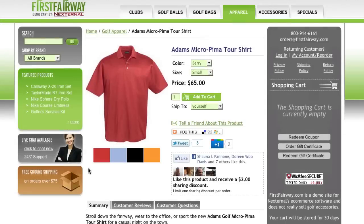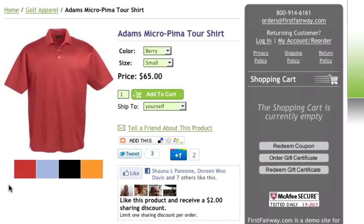Once inside the store, the customer will be presented with a shopping experience that has been designed to sell. With Nexturnal storefronts, you'll have the ability to upload several images for each item showing the different color options or various product views.